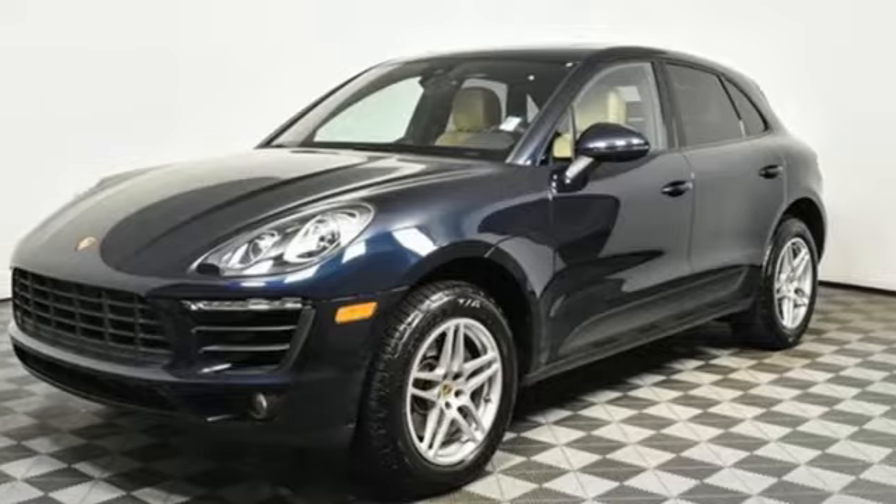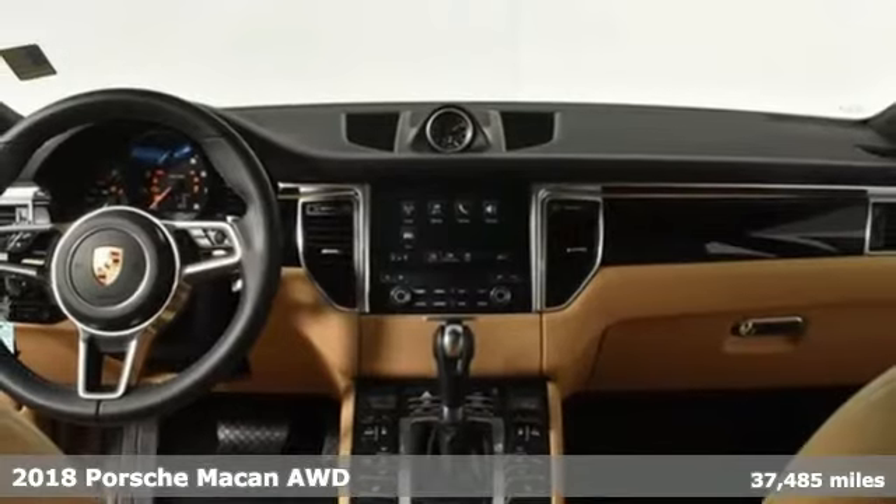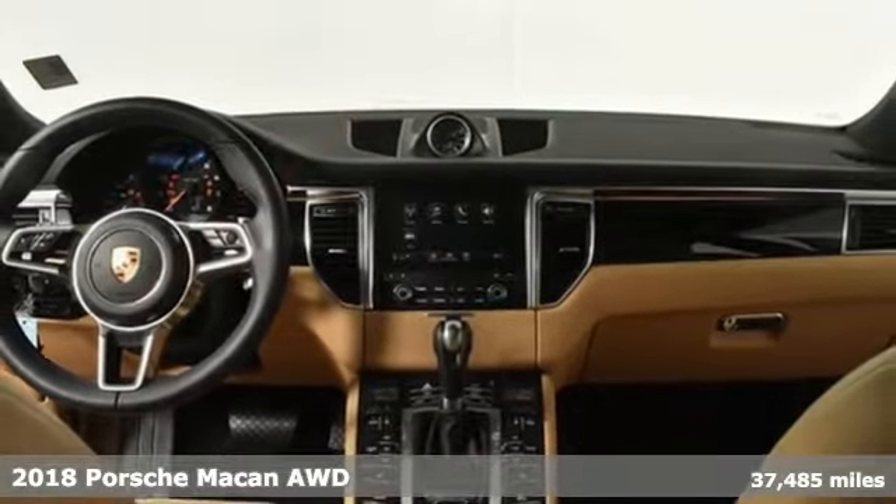It's a 2018 Porsche Macan. Porsche: highly intelligent performance. It comes with all the amenities you need.